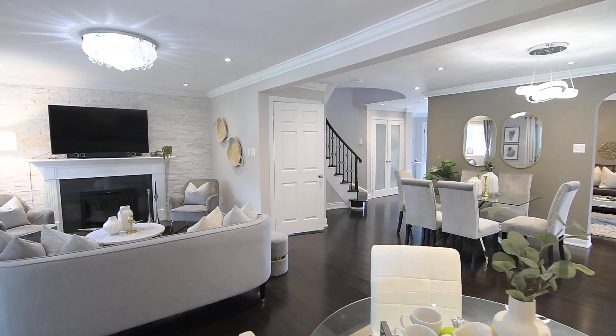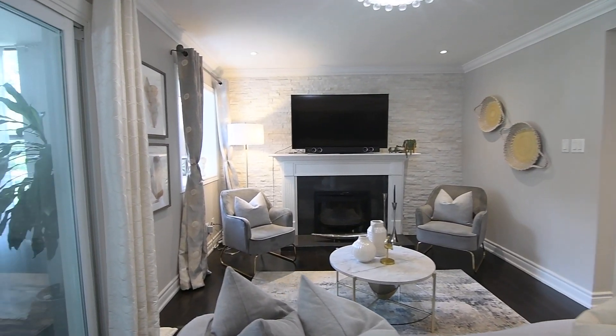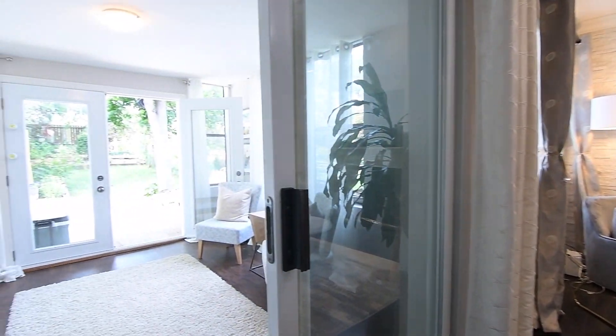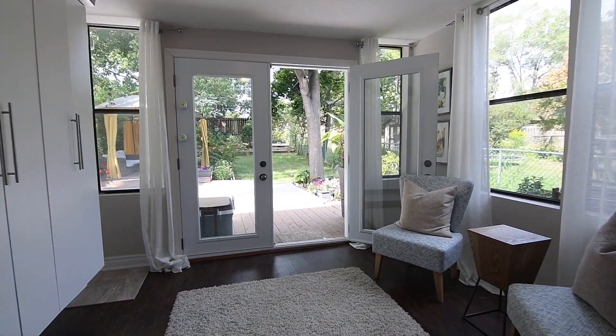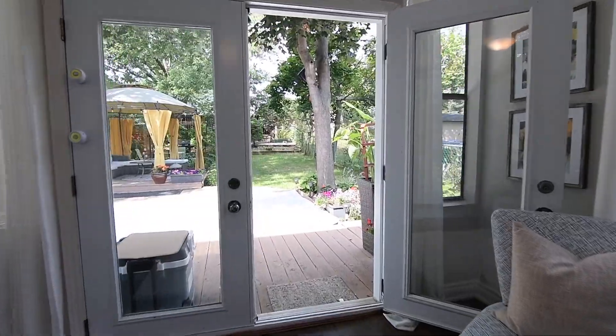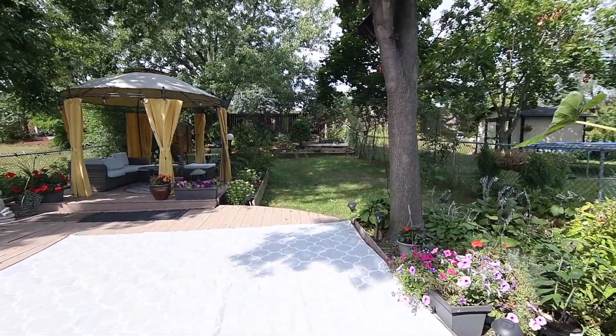A stacked stone feature wall in the family room surrounds a gas fireplace with a white mantle and a stone accent façade. Off this space is a sliding door opening to the sunroom, which features vinyl plank flooring and floating storage cabinets, as well as a garden door walkout to the gorgeous and premium sized backyard.